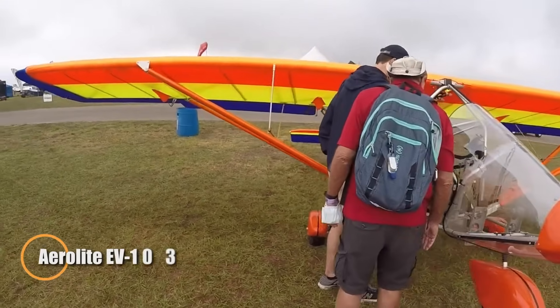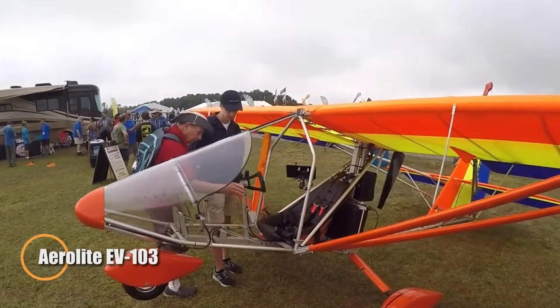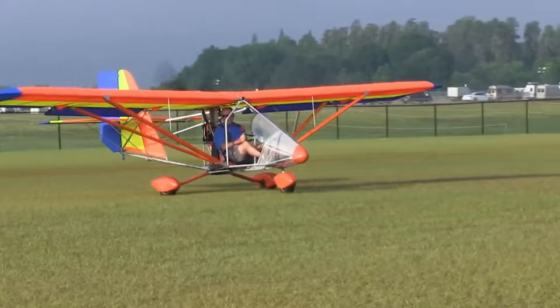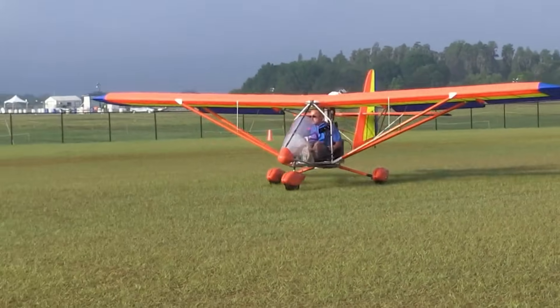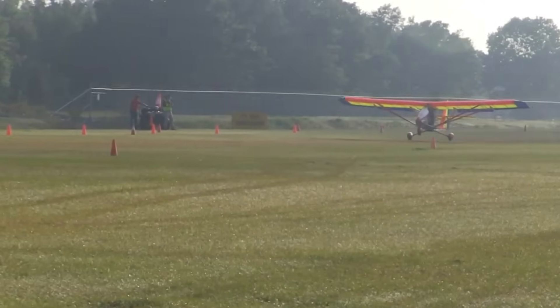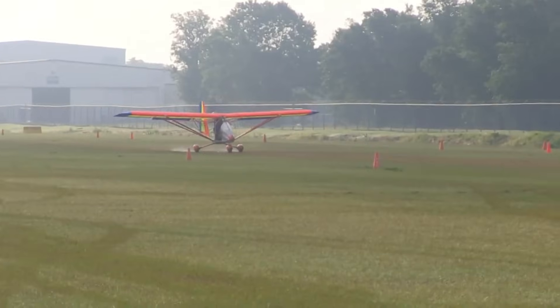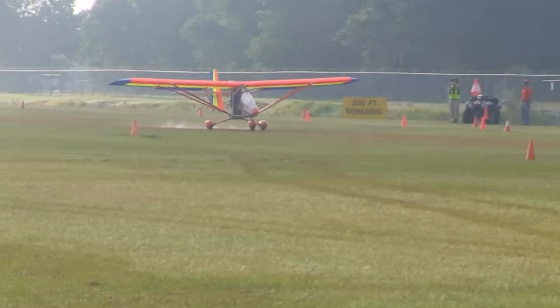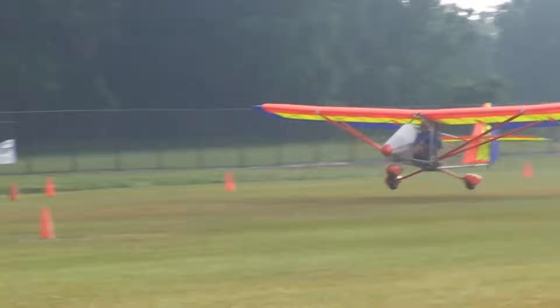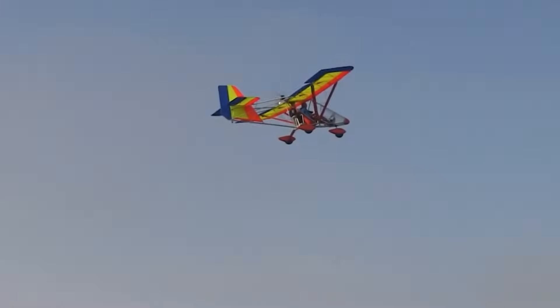The Aerolight EV 103 is a cutting-edge all-electric ultralight aircraft that offers a sustainable alternative to traditional flying. Built on the proven Aerolight airframe, it's available in both fast-build kits and fully assembled versions, providing flexibility for a variety of pilots. The aircraft's electric propulsion system is compatible with existing Aerolight models, allowing for easy conversions. Powered by two to four lithium-ion battery packs, the EV 103 can fly for 20 to 40 minutes depending on the battery configuration.